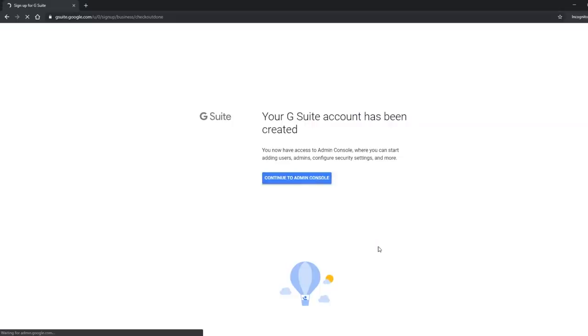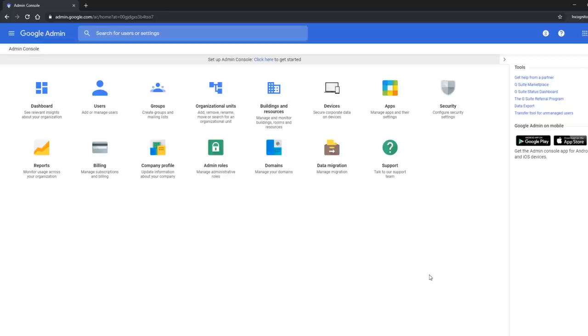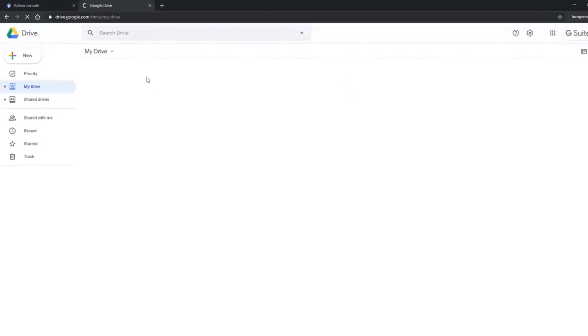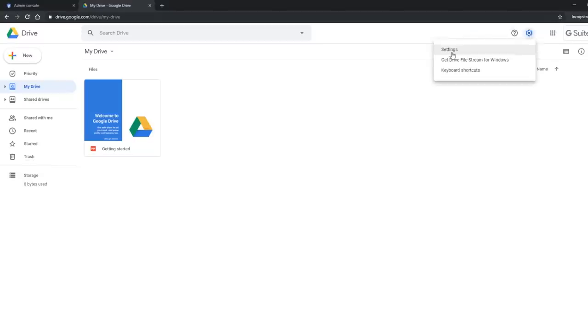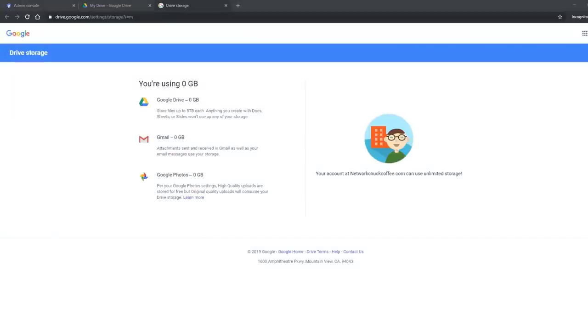With all my stuff set, I'll click next — it's created. I'll continue to the admin console where I can manage all my users. Now I want to go check out my drive just to verify this works. Going to drive.google.com: usually you'd have a limit set here showing something like 15 gigabytes, but right now it just says zero used. Going to settings and viewing storage details, it tells me I am indeed using unlimited storage through networkchuckcoffee.com. That's killer — 12 bucks a month, and you're getting 20% off with the promotional code below.